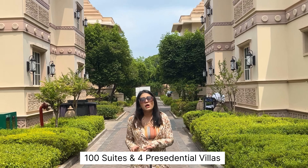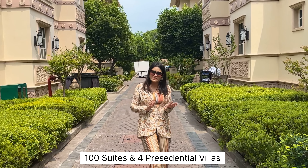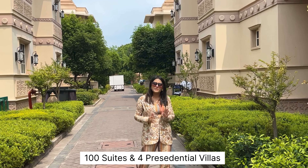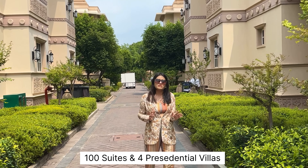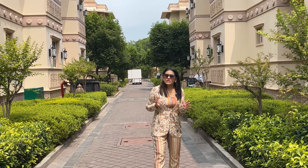ITC Grand Bharat is a truly one-of-a-kind property in India. In total there are 100 suites and 4 presidential villas, which will give your guests an unforgettable experience. For a destination wedding, you can accommodate 250 to 300 people here.